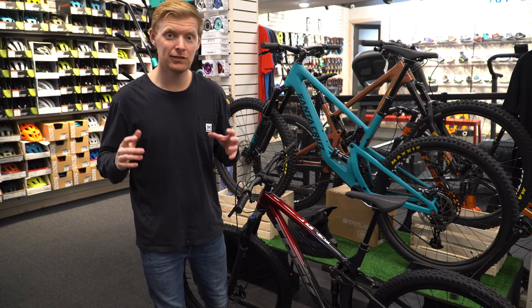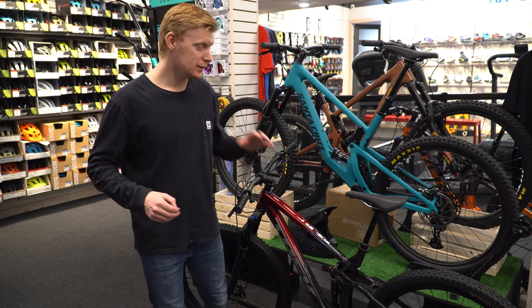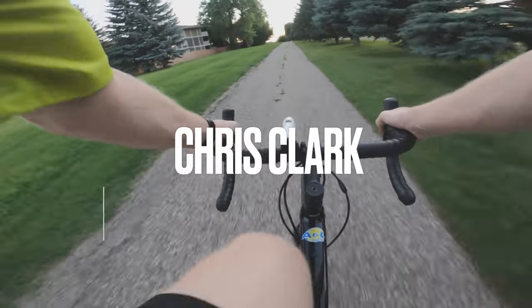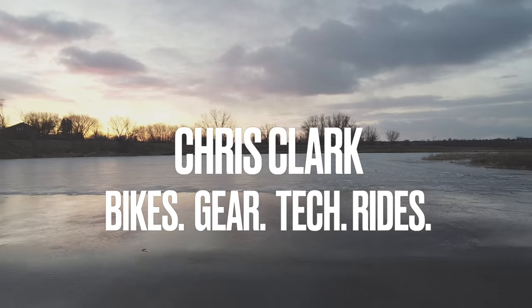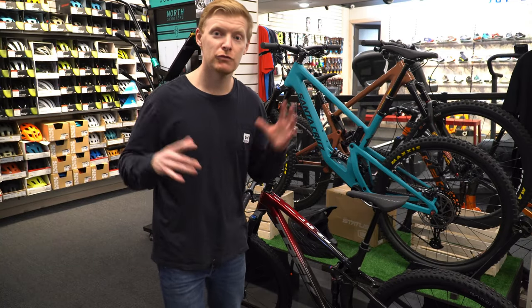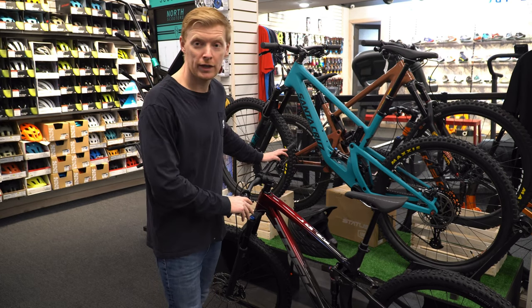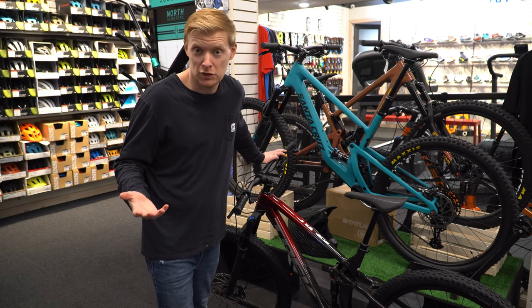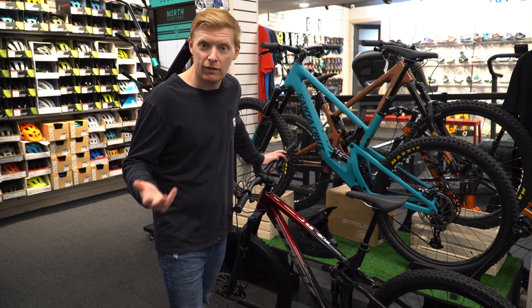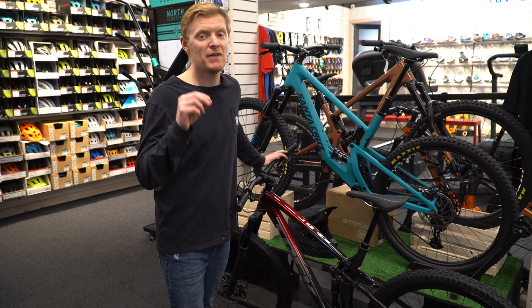Is the Fuel EX8 still the best Fuel EX model to get? It might have lost its crown. Today we're checking this out. This year the Fuel EX8 model is available in two options: the XT, which is this one here with the Shimano XT setup, or a SRAM GX one. I think it's cool that they offer these two choices — a lot of people might not care, but some people are very particular about what they want.